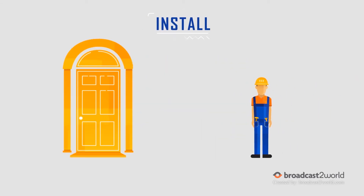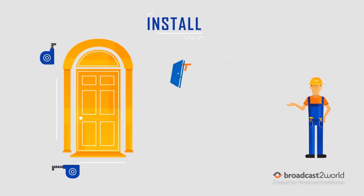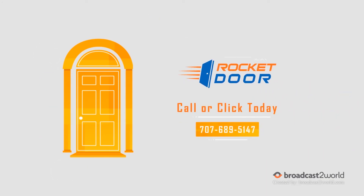Install. Choose a convenient date when a Rocket Door technician will install your brand-new front door. Call or click today at www.rocketdoor.net.